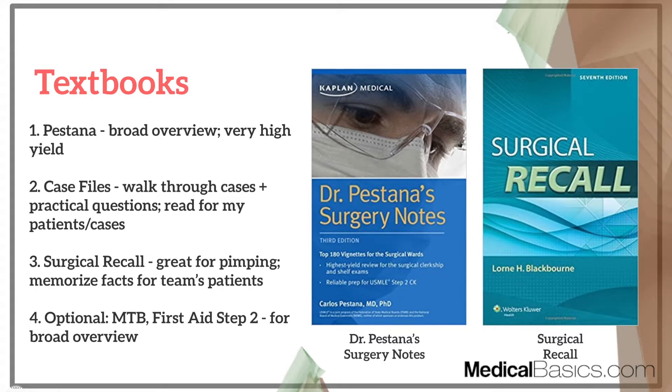Next is Case Files, which is a good book because it walks through high-yield cases for common surgical problems. What I used this book for was reading the particular case the night before I was going into it in the OR — getting a very general overview of what the case would entail, why the patient was getting the procedure, and what complications might arise post-operatively, because those are the questions surgeons are going to ask you. I didn't read the whole thing; I just read the cases I was going into the night before.